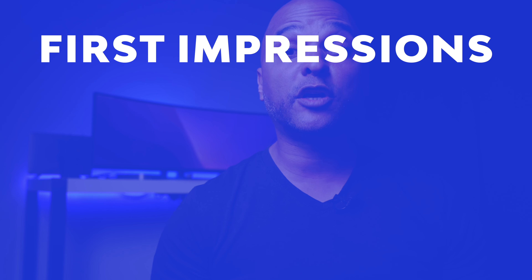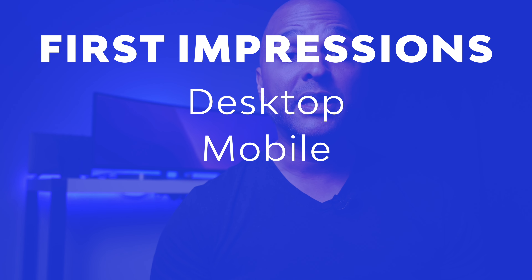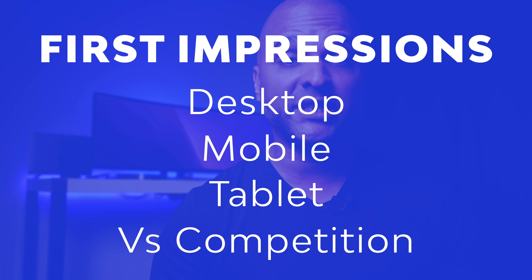Each topic will be noted on five points and the final assessment will be noted on 20 points. Please know that this is my subjective assessment and not the universal truth, but I've been creating websites for a living for many years and have quite some experience. So let's start with first impressions, which can be broken down into desktop, mobile, tablet, and versus the competition.